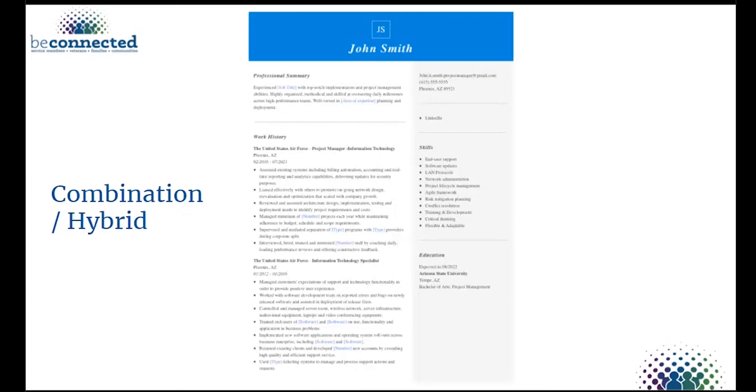The next type is the combination or hybrid resume, which combines functional and chronological formats — highlighting both skills and work history. This is the one we're seeing most now because it works well with applicant tracking systems. It's a best-of-both-worlds approach, great for diverse employment history, career changes, and transferable skills. It highlights specific accomplishments in your work history that utilized your key abilities.